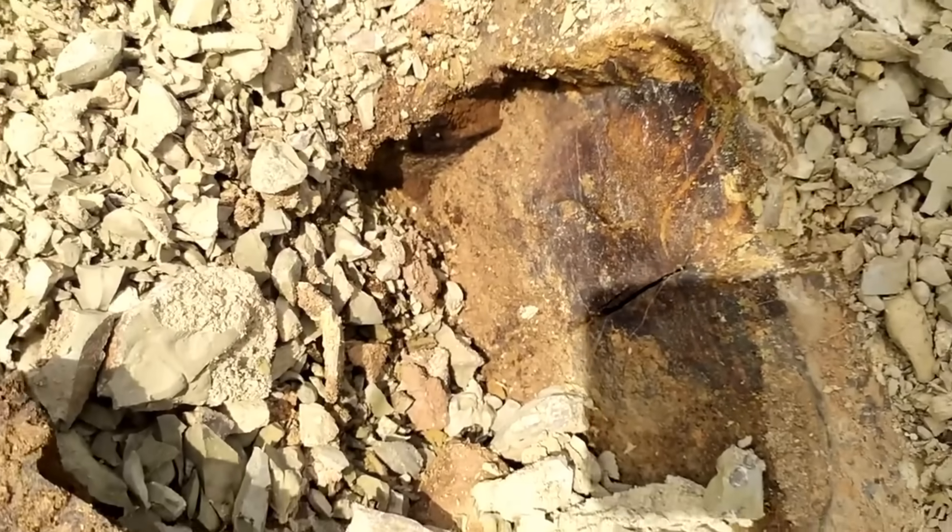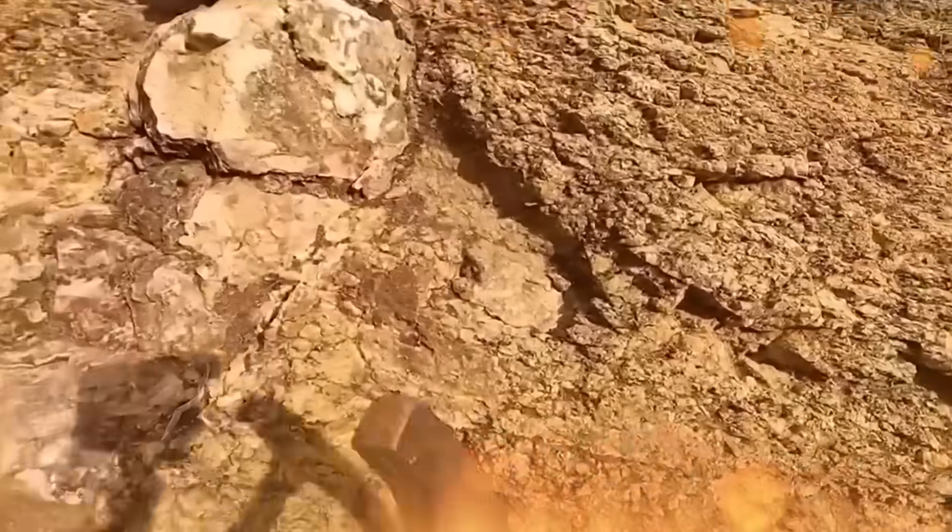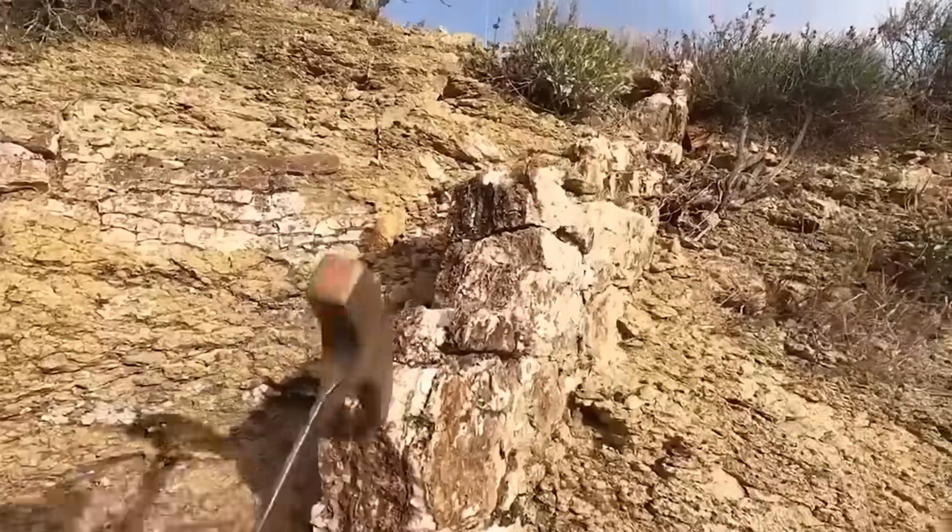Today, we journey deep into the raw science and untold secrets of rocks that act as natural signposts to hidden gold. Forget myths and campfire legends — this is the field-tested knowledge prospectors have relied on for centuries, and the very information that modern explorers use to strike veins worth millions.